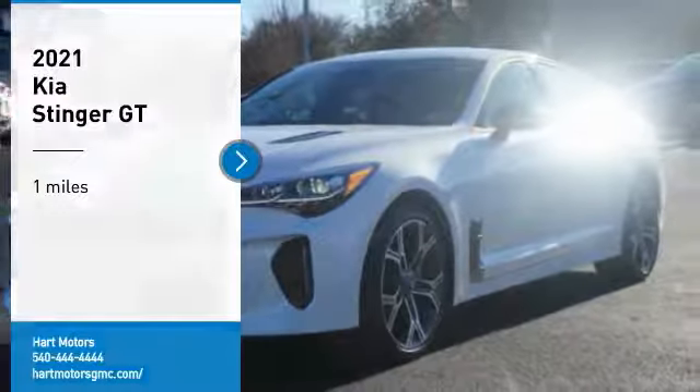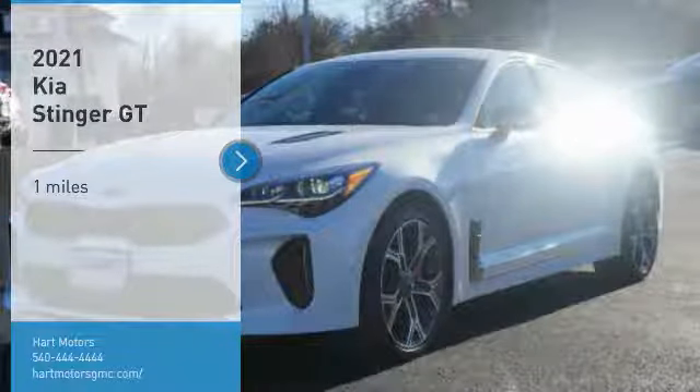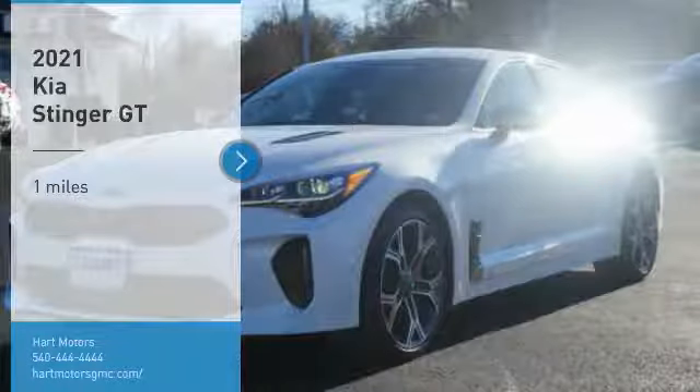We are pleased to show you the 2021 Stinger. The Kia Stinger has a design that is sure to leave an impression. It offers the perfect combination of a sporty look coupled with a wide variety of luxurious features.